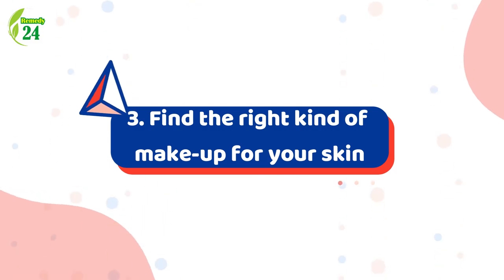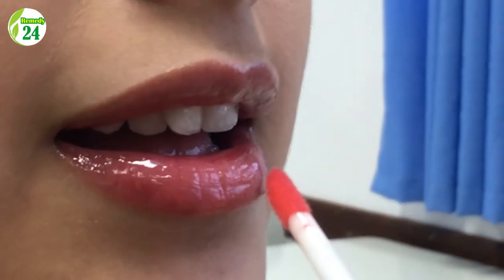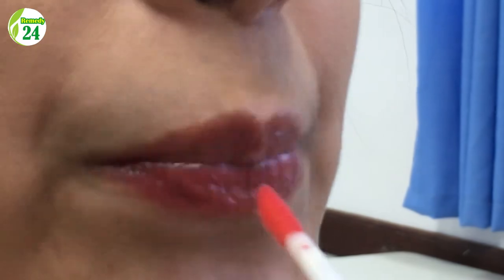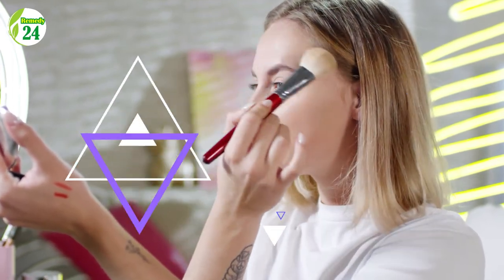3. Find the right kind of makeup for your skin. Finding the right everyday products for your skin is a task. But the Duchess believes that it's not a crime to skip foundation if your skin isn't feeling up to it. She once shared in an interview that she doesn't wear foundation unless she is filming, and that she applies it only after moisturizer to give her skin a dewy glow.